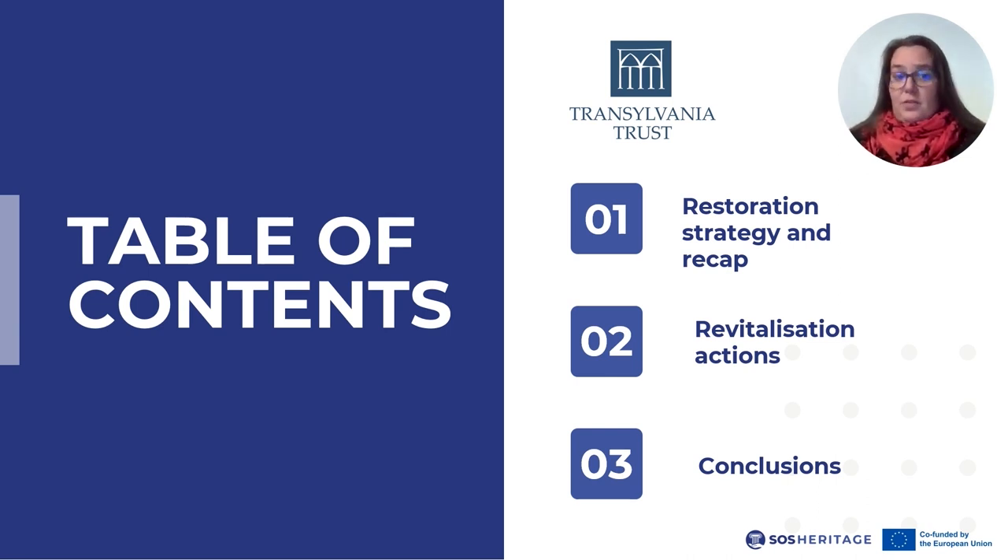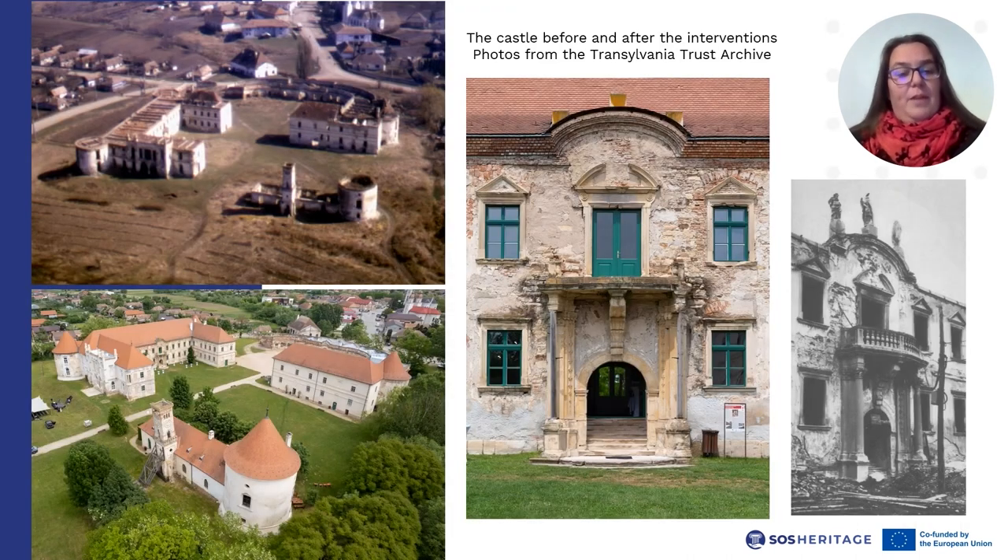In the previous two videos, we witnessed the fate of Banffy Castle during the middle and second half of the 20th century, through mistreatment and mismanagement, and later through complete abandonment. By the turn of the millennia, the centuries-old historic monument was left in ruins. This was when the Transylvania Trust started to get involved. At first, intervention works were started with funds gained through a Romanian-Hungarian intergovernmental agreement, through which a part of the roof over the main building was reset.